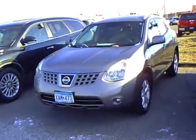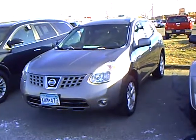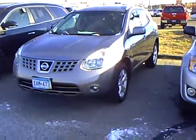So again, this is a 2008 Nissan Rogue SL all-wheel drive, stock number 4N110132A, and it has 79,983 miles on it.